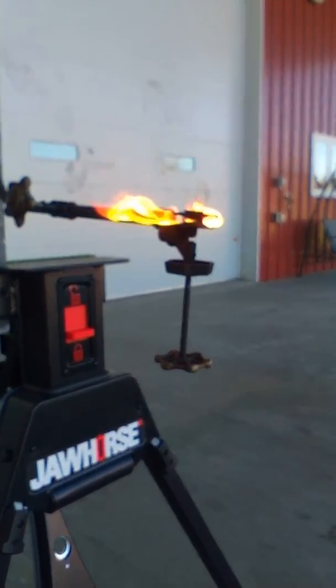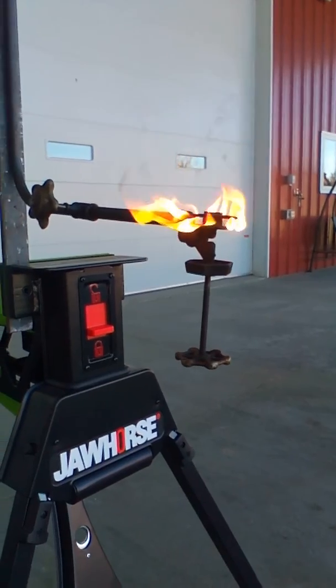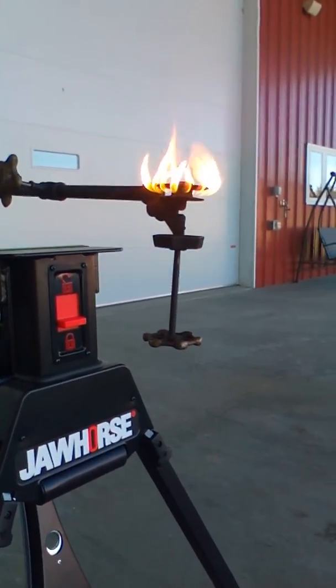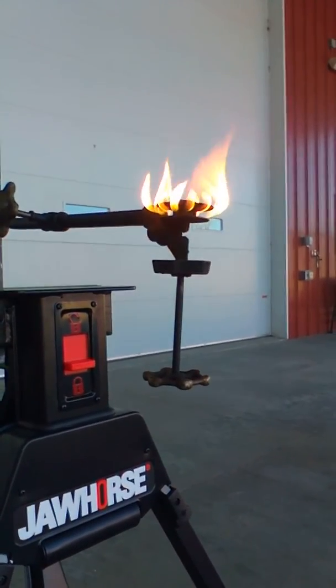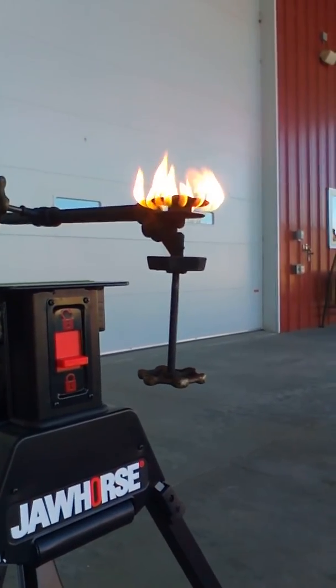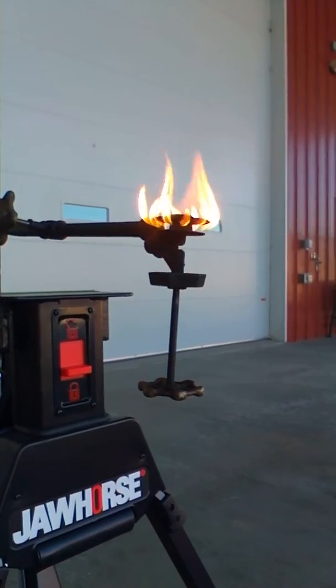We got the light going — the gasoline light that Gene sent us. You got the main shutoff valve there on the left and then the adjustment screw underneath, and it's pretty cool. You can hear the gas vapor coming out of the nozzle there up into the burner. There's just a little breeze out here today but it works amazingly well.